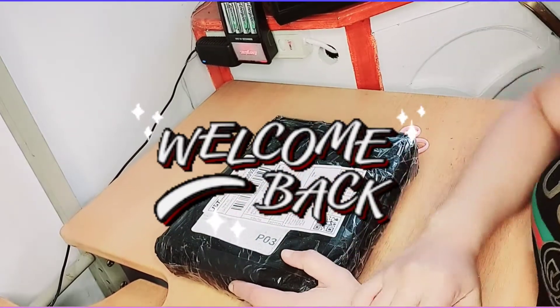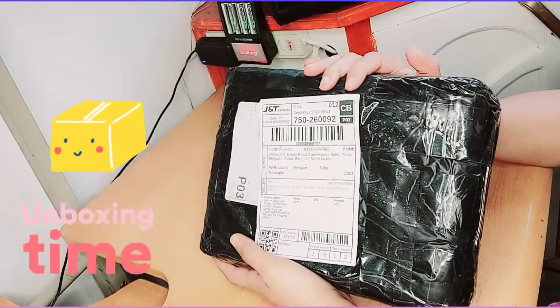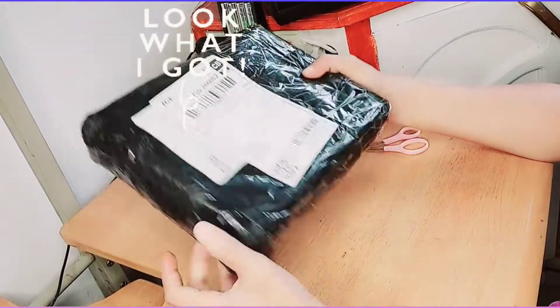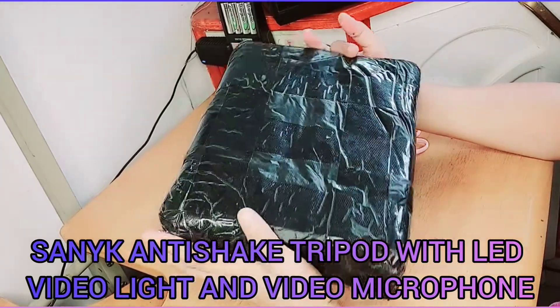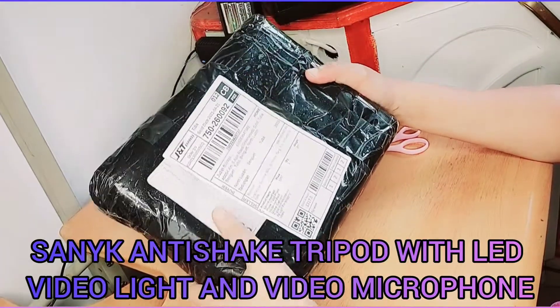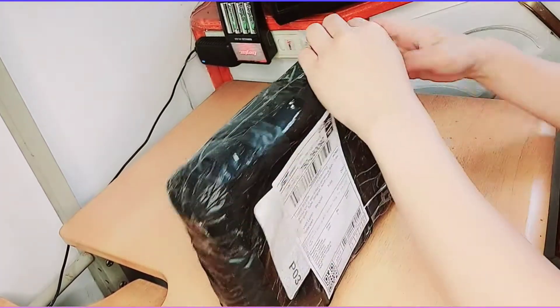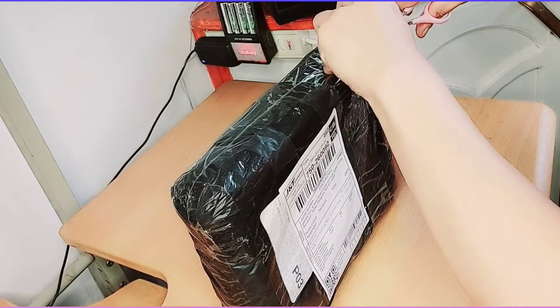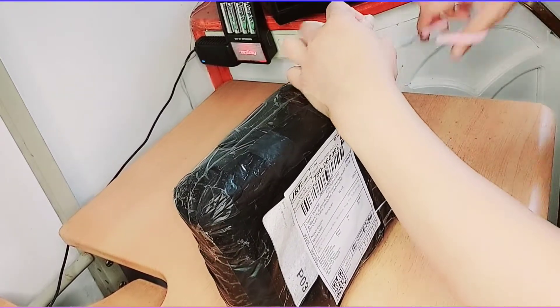Hi guys, welcome back to my channel. Today we're going to unbox our vlogging equipment that we bought online — the Sonic Anti-Shake Tripod with LED Video Light and Video Microphone. Disclaimer: this video is not sponsored; I'm just doing my honest review of all the products we review.